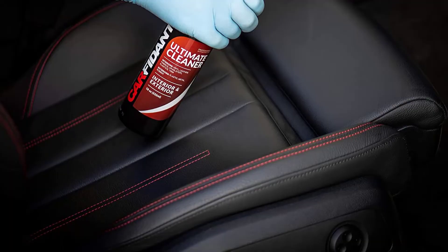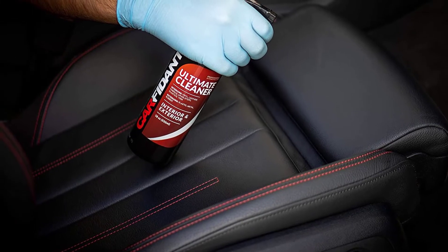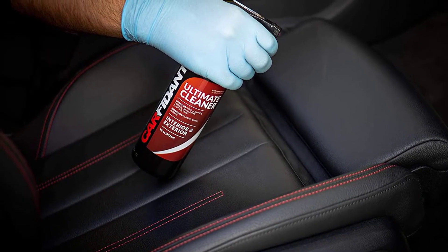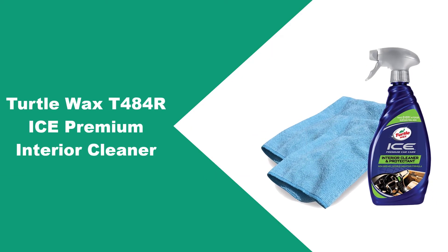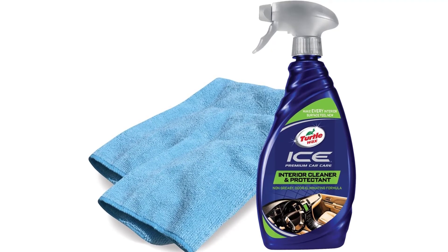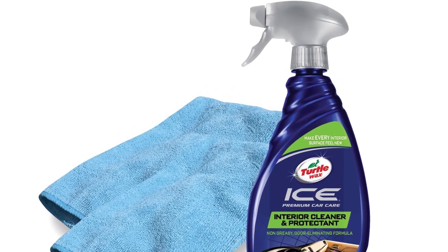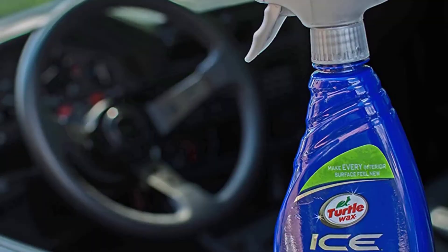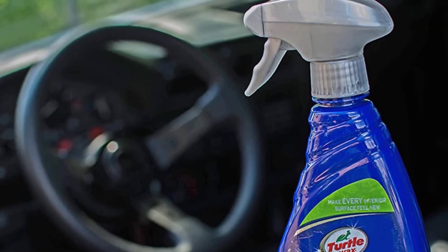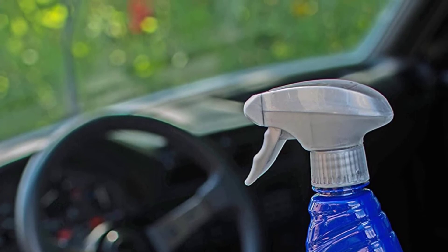Car cleaner scents are a problem for many people, especially those with respiratory issues. This is not a concern with the Carfident Ultimate Automotive Interior Cleaner, as it is scentless. It has no harmful chemicals, making it safe for car parts and users alike. At number four: Turtle Wax T-484 ICE Premium Interior Cleaner. Turtle Wax is a very popular car care brand known for manufacturing top-level car detailing products. Their auto care products are very economical, and affordability does not mean lower quality — in fact, Turtle Wax products are used by professional car detailers on a daily basis.